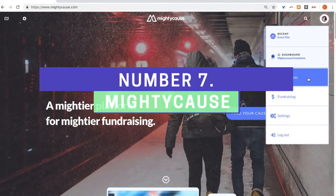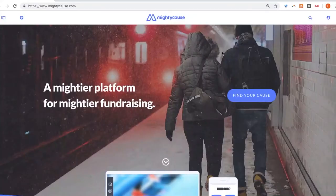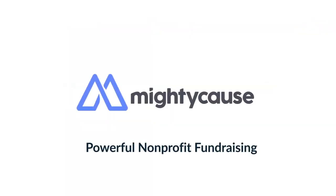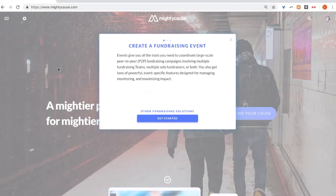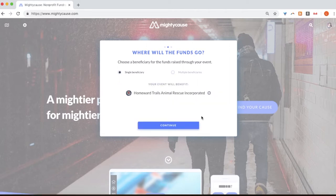Number 7: MightyCause. MightyCause is a site that's not geared so much toward business funding as it is for helping worthy causes. Nonprofit fundraising, donor management, marketing, and peer-to-peer fundraising — it lets you fundraise for non-profits and special events for children and family, education, animals and pets, and even faith-based causes.